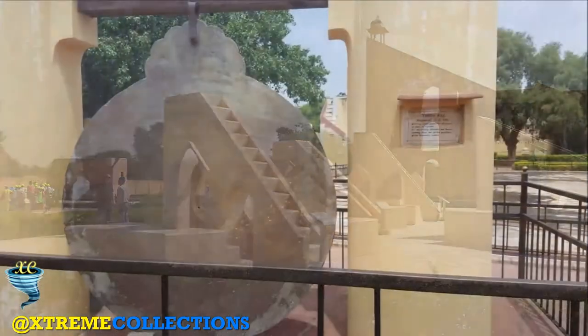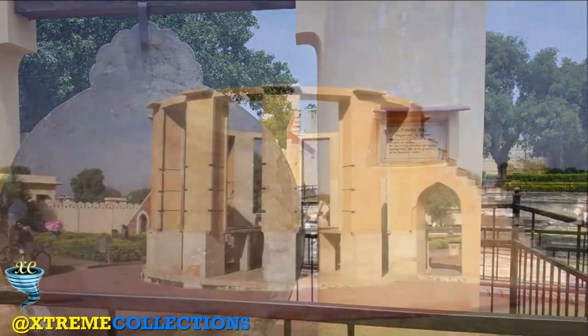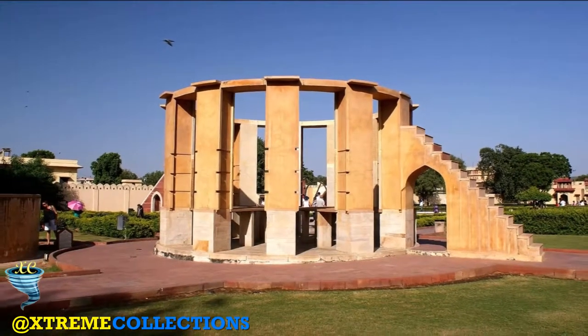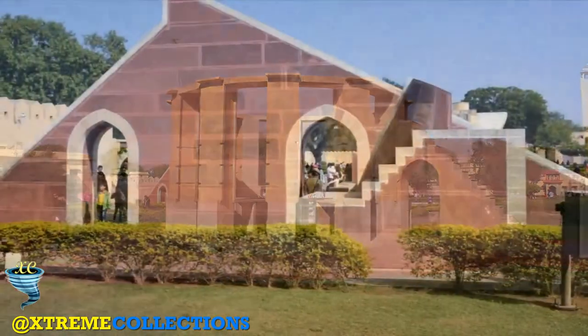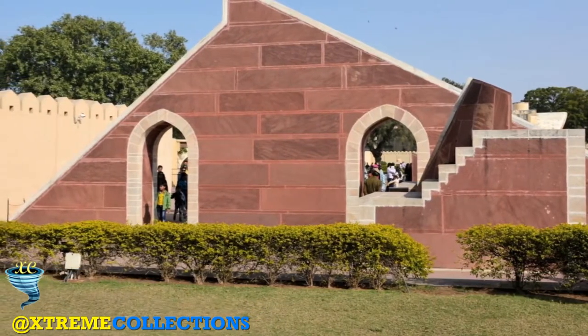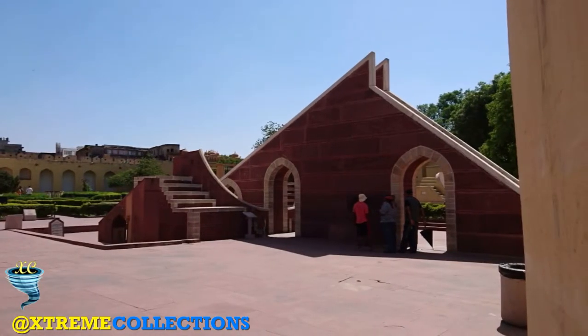The monument was damaged in the 19th century. Early restoration work was undertaken under the supervision of Major Arthur Garrett, a keen amateur astronomer, during his appointment as assistant state engineer for the Jaipur district.